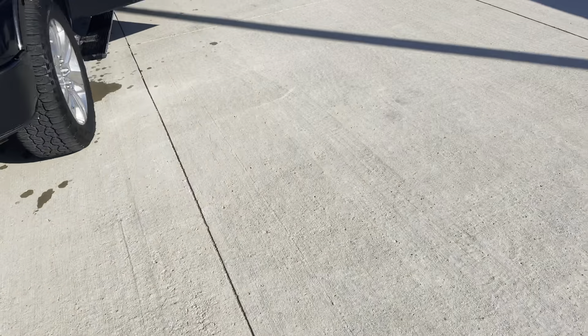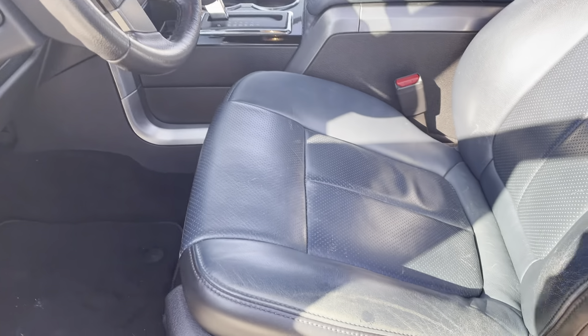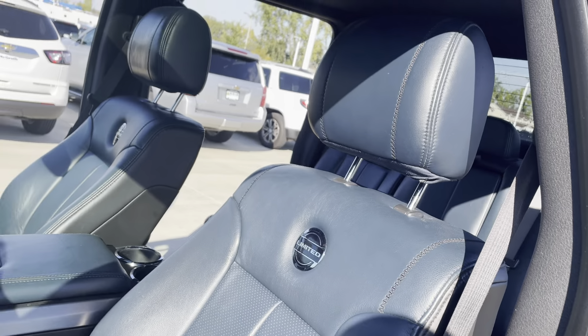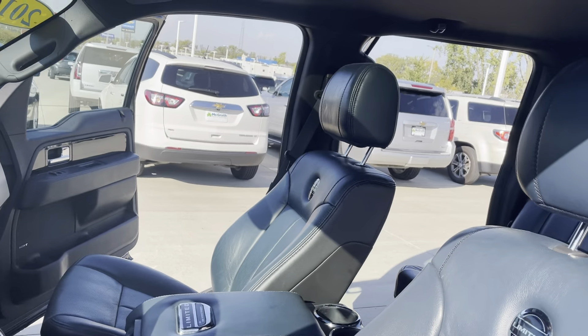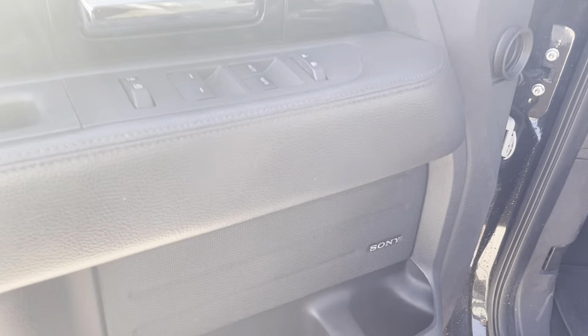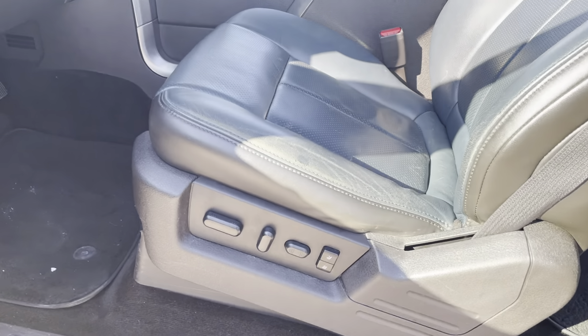Let's check out the interior. Being a Limited, it does have a different color of interior — it's almost like a slate blue-gray color, really, really sharp looking. It covers the center console, and here's a view of the passenger side. This one is going to have your full power options: power windows, power locks, the premium Sony sound system, and eight-way power driver and passenger seats.